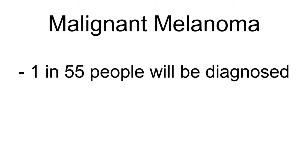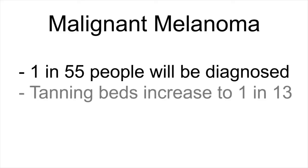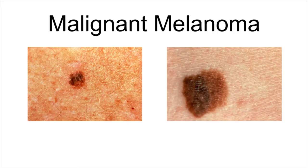The third type of skin cancer is malignant melanoma. Melanoma is the most dangerous type of skin cancer and the leading cause of death from skin disease. One in 55 people will be diagnosed with melanoma during their lifetime, and if you've visited a tanning bed, your chances increase to one in 13. Melanoma occurs in pigmented moles and can be found in a new or changing mole. Melanoma is often brown or black, but can be red, pink, blue, white, or even skin colored. While melanoma is not the most common type of skin cancer, it can be the most deadly.